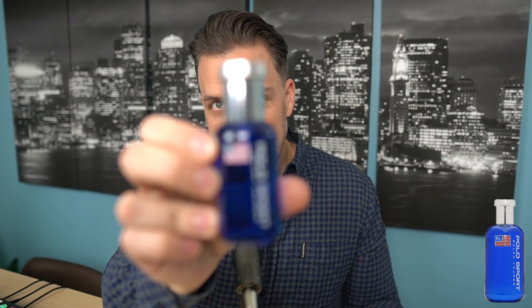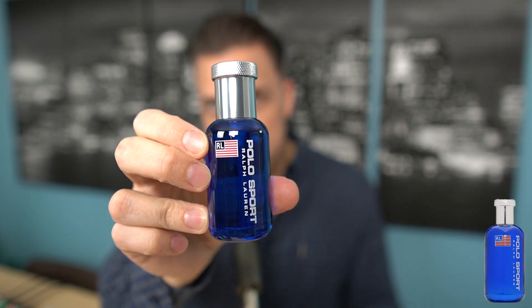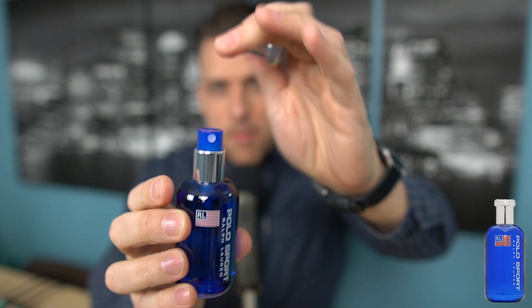The bottle has not changed really at all from what I remember. This scent originally came out in 1994, so early to mid nineties, this was getting heavy wear for me. What I don't remember is this blue atomizer. Let me know in the comment section down below — the more vintage bottles, do they have this blue atomizer? I don't remember this. I remember it being all silver. I could be wrong. Let's check the atomizer.